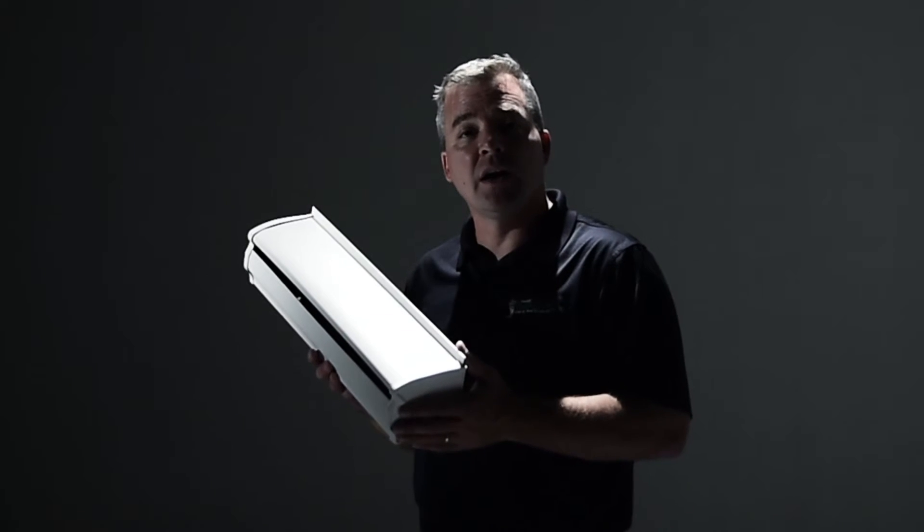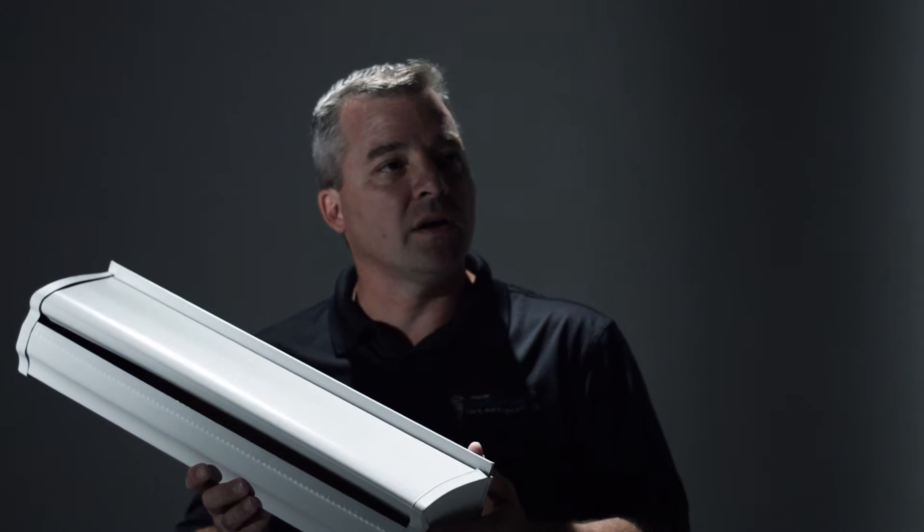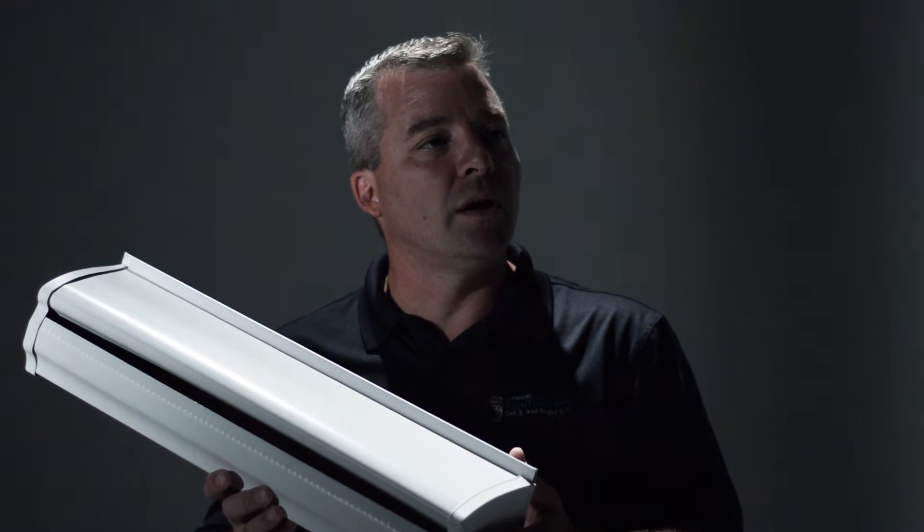There's a lifetime clog-free guarantee that comes with the product. If the product ever clogs, you call us, we come clean it out for you for free, keeping you off the ladder.